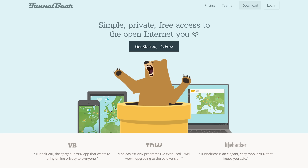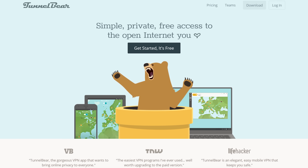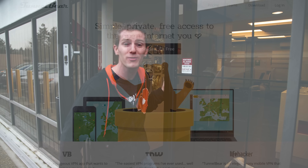After I tell you about TunnelBear! TunnelBear makes really simple, easy-to-use VPN applications so you can enjoy a more open internet. Check them out at TunnelBear.com/LTT.